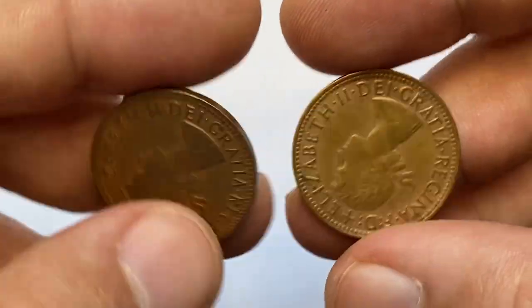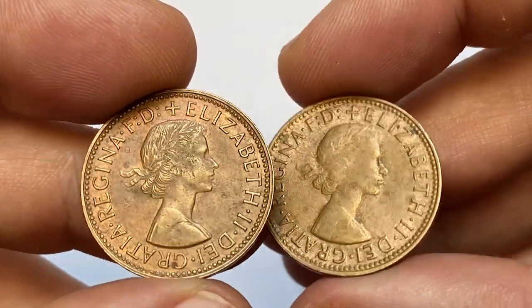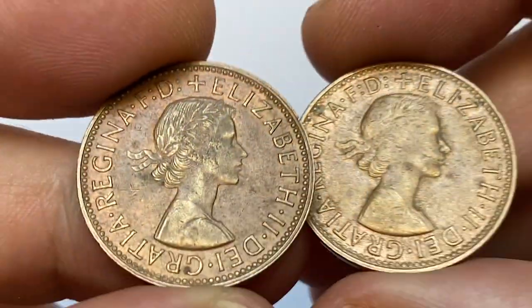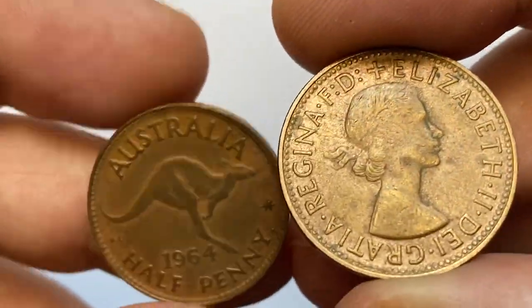Very brief about their physical features: they have the same dimensions and composition as the British pre-decimal half pennies from which they derived. Metal composition is bronze, they have a weight of 5.6 grams and a diameter of 25.4 millimeters.